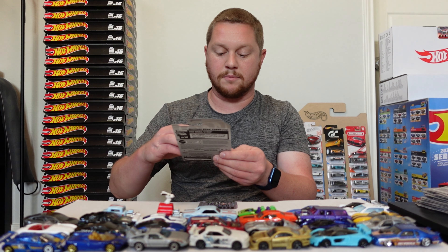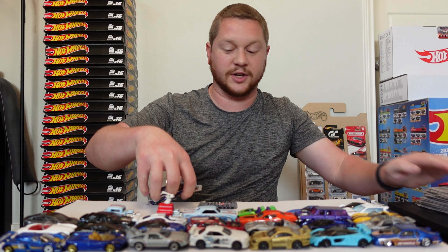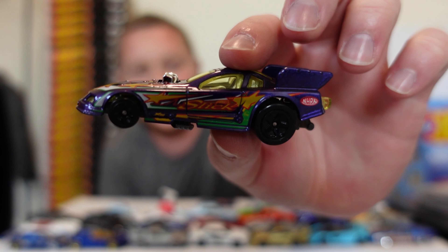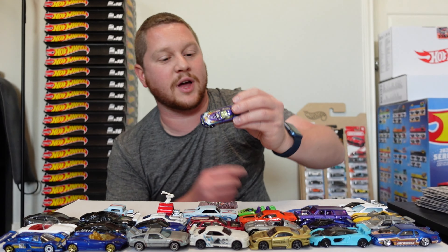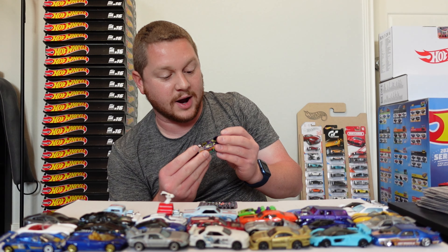We have the Mustang NHRA Funny Car — this is an absolutely huge Hot Wheel. Wow, look how big that thing is! It's obviously like a drag car, so that would be kind of cool to throw on the track and run it. Wow, that thing is huge.